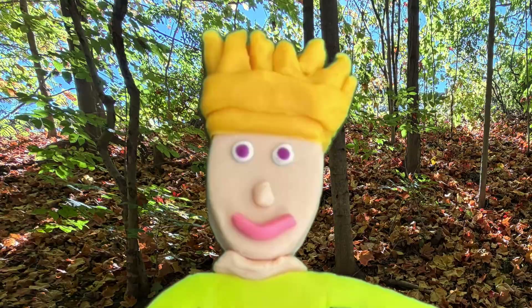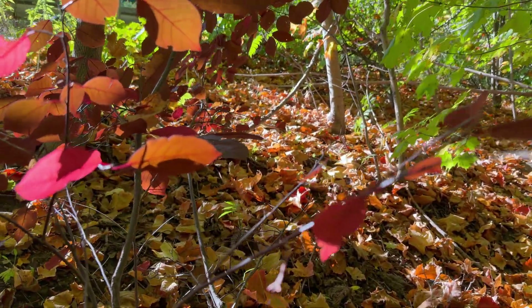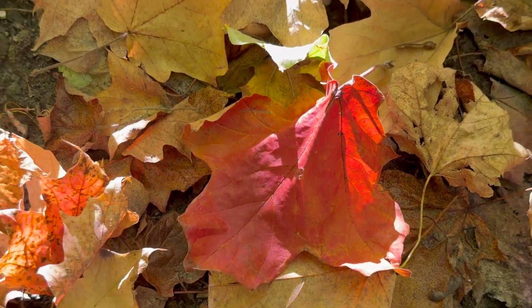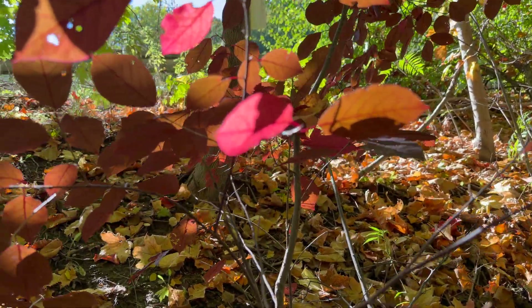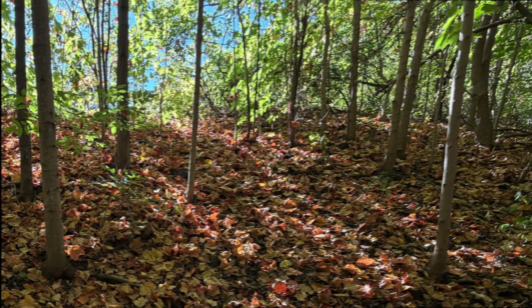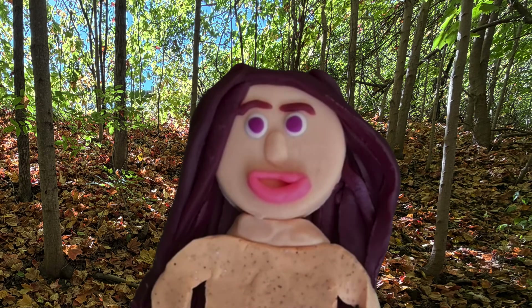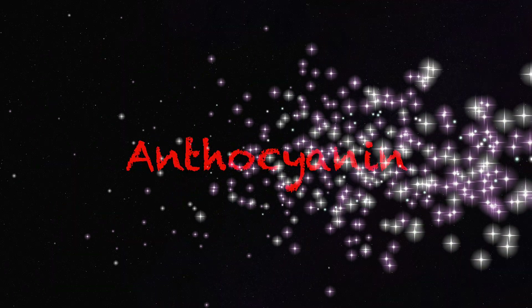But wait, what about the red leaves? The red leaves are extra special. Some trees, like maple or even dogwoods, make a new color in the fall — red. Maple trees? Like from maple syrup? Yes, Teddy! Maple syrup comes from maple trees and that has sugar. When there's a lot of sugar in the leaf and the nights are cool, the leaf starts to make a special red color. This is called anthocyanin.